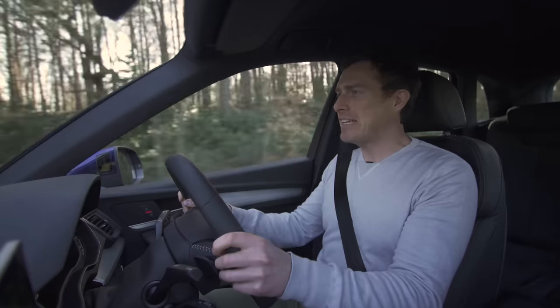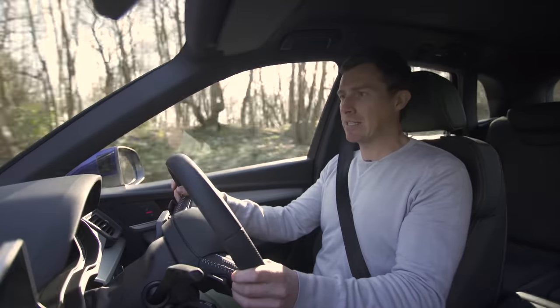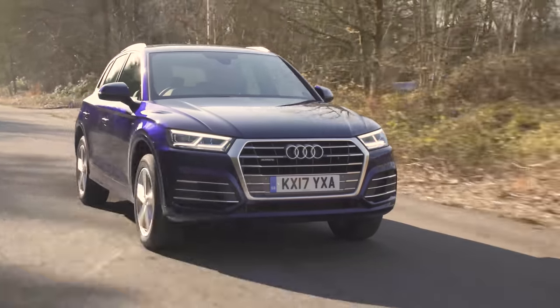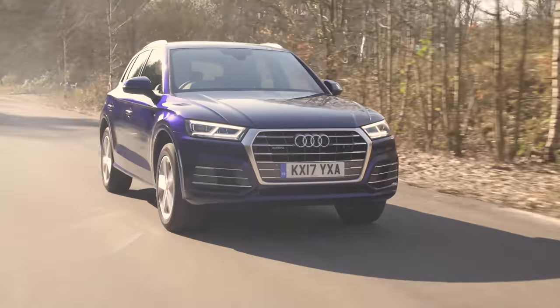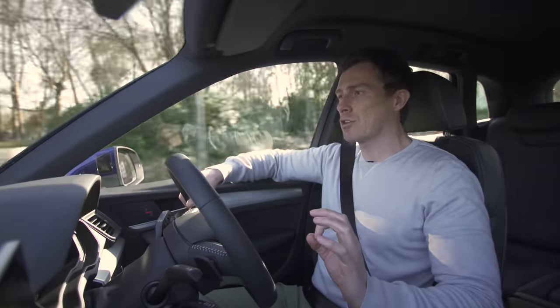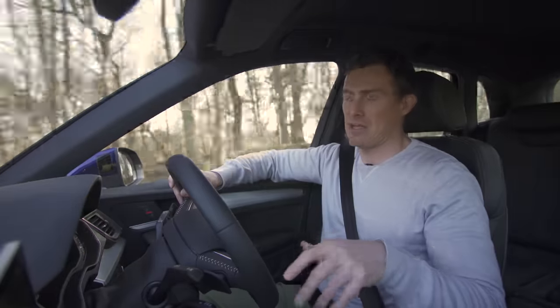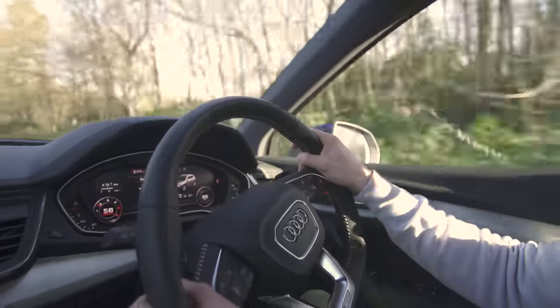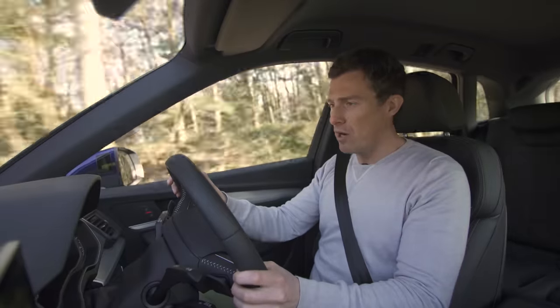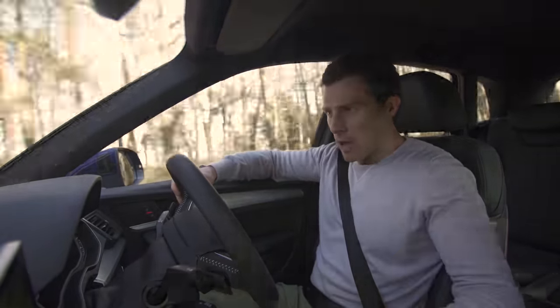The first question you might have is: is this SUV, this sports utility vehicle, exciting? And the answer to that is no — a BMW X5 is more fun to drive. However, the other question you'll probably have is: is it a good car to drive? And the answer to that is without doubt yes. This thing steers well enough, it goes around corners well, there's loads of grip, all models come with quattro all-wheel drive, and it does all that it needs to. It's comfortable as well.